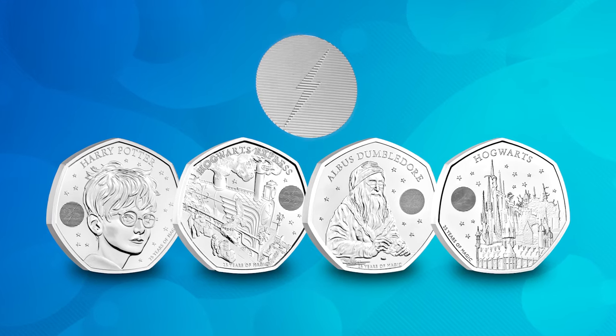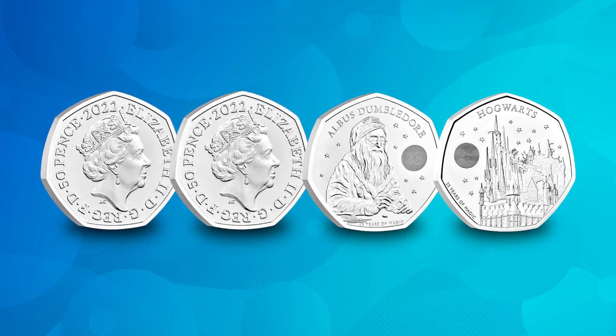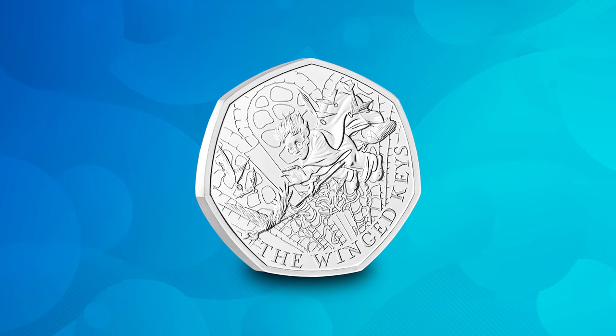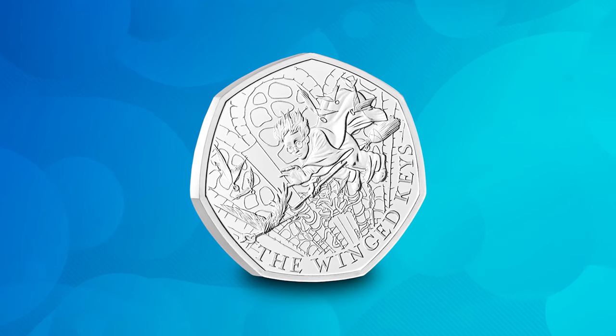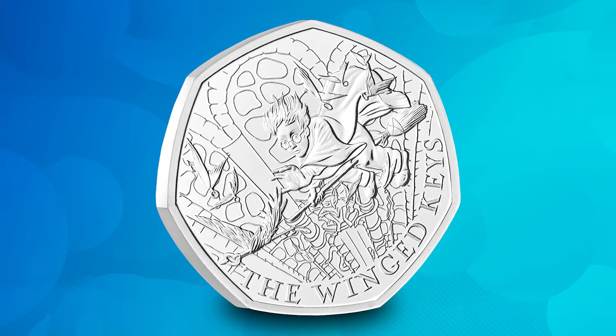There's something special about those previous coins — they were the first 50ps to feature a lenticular effect. When you tilt it one way, you see the iconic Harry Potter lightning bolt, and the other way shows the number 25, as that series celebrated 25 years since the release of the first book. What's also unique is that the series features a dual portrait: the first two coins included Queen Elizabeth II on the obverse, whereas the last two had King Charles III. Harry Potter collectors will definitely be after the Winged Keys too, so make sure you don't miss out — click the link in the description to read our blog.